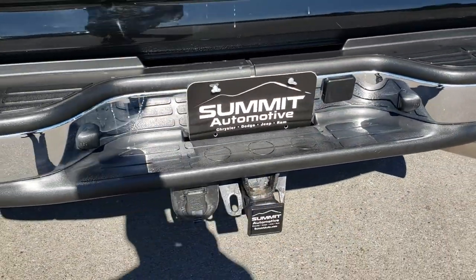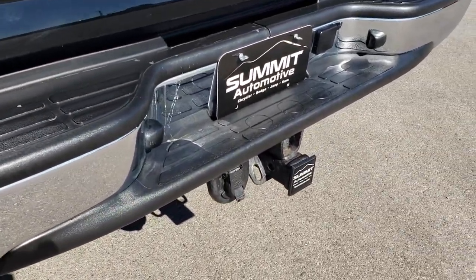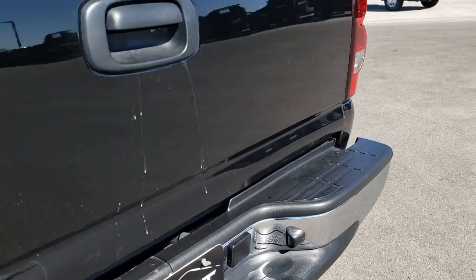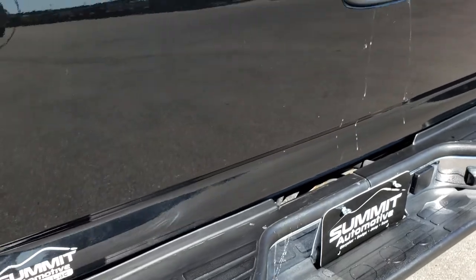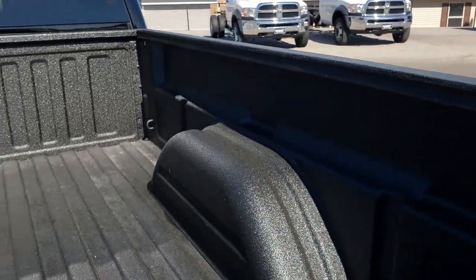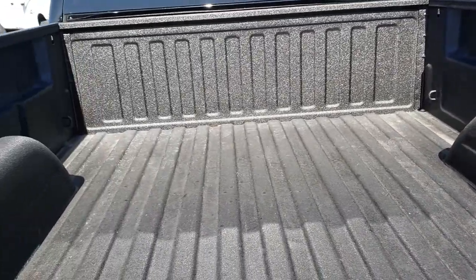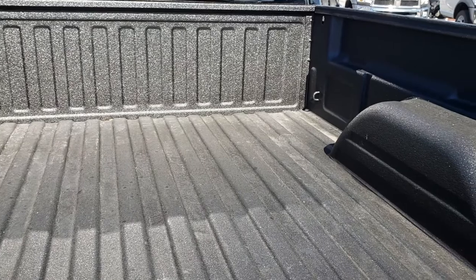Rear bumper is in excellent shape — no dents or dings. It has a full towing package which includes a receiver hitch and 7-pin wiring. The tailgate is in pretty nice shape; I didn't see any major dents on it. It has a spray-in bed liner and the box is in excellent shape on this truck — very, very clean.